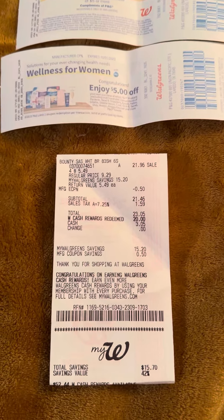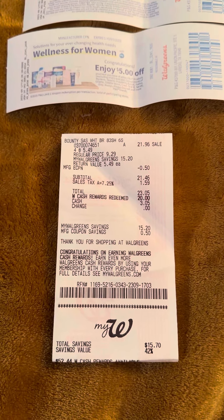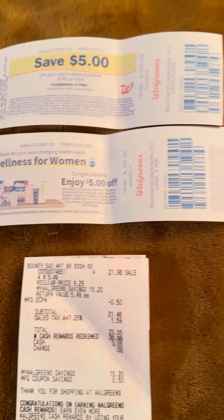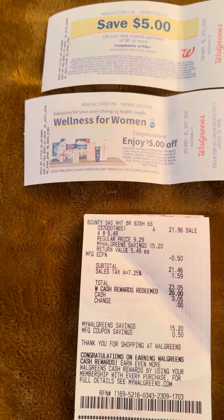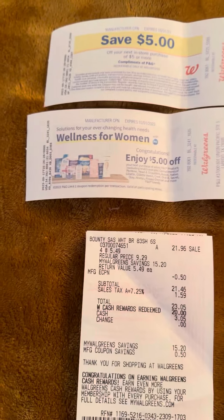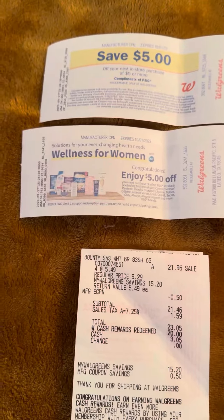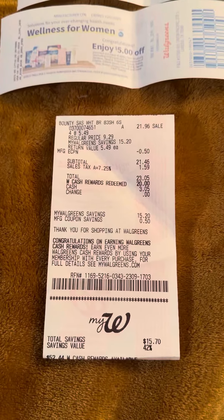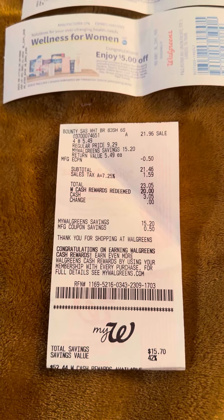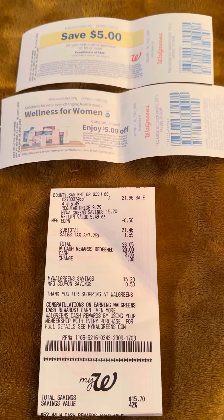So I got four of the Bounty Essentials and they were $5.49 each, and they printed my $5 register reward for buying four, and then it gave me a $5 register reward for spending $20. Now I think this is a glitch, which is what Michelle said. There are also other items that are causing it to do this, but head over to her channel — I will link the video below and she can tell you what other items are glitching. So I picked this up and got $10 back.